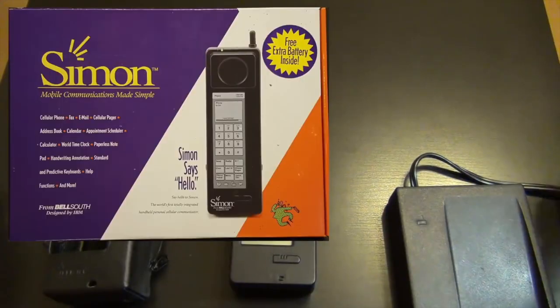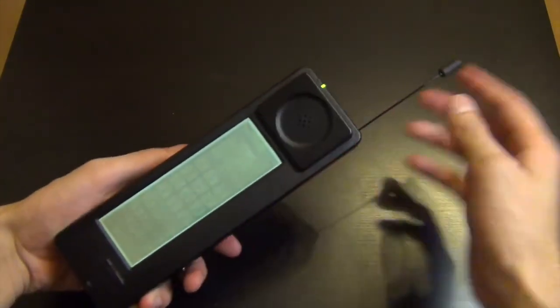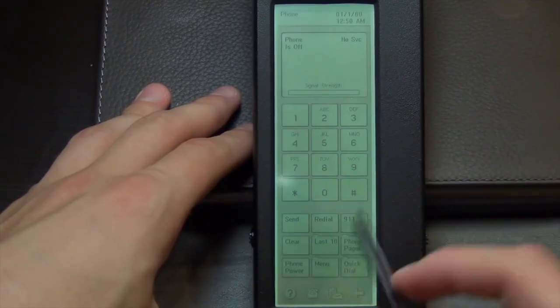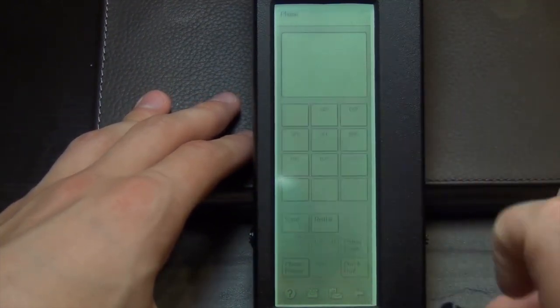This video won't be complete if I don't mention the world's first smartphone, the IBM Simon Personal Communicator, which was developed by IBM and manufactured by Mitsubishi. It was released in 1994 with a touchscreen display.